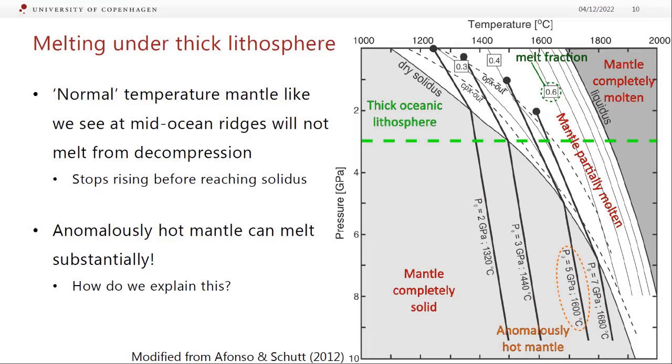What if we had really hot mantle? If we had mantle at say 1,600°C and follow that adiabatic decompression path, we hit the solidus really deep — about 5 gigapascals, which is around 150 kilometers. We can actually get a fair bit of melting by the time we hit that thick lithosphere. So if we have anomalously hot mantle under Hawaii, it is possible to get melting — but we need a way to explain this.